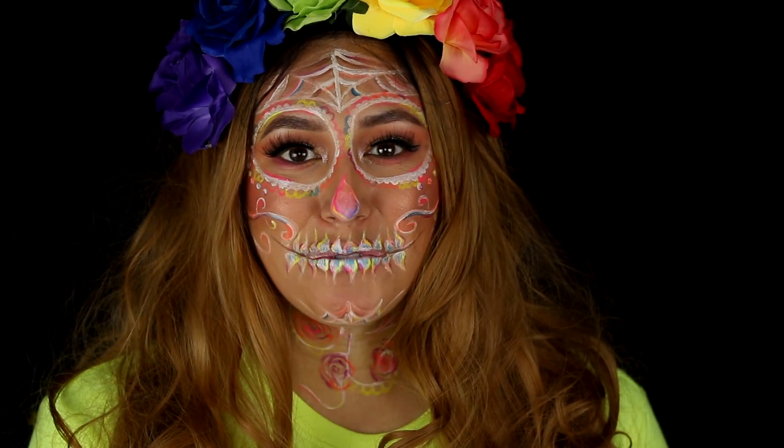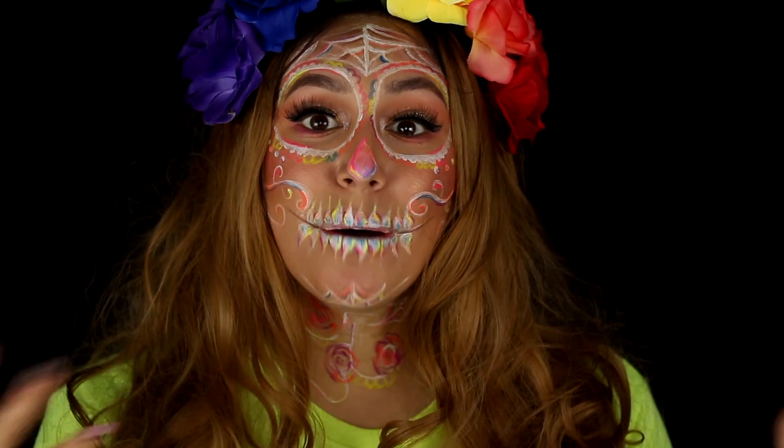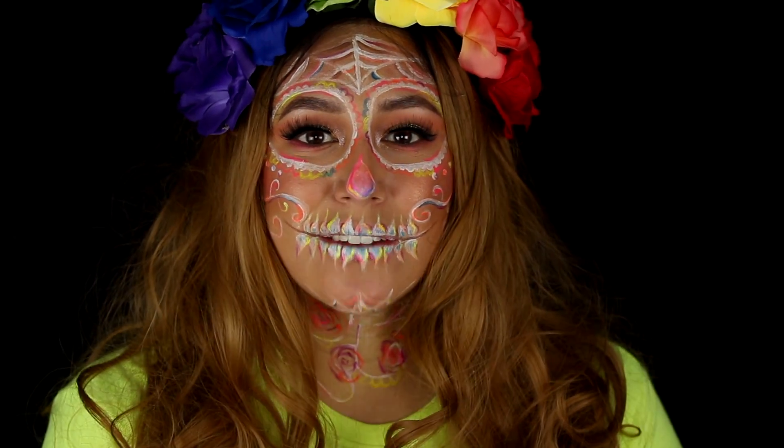Hey guys, what's up? I hope you guys are doing very well. I am so excited because tomorrow starts Halloweek, and I wanted to come on here and remind you guys about tomorrow. We have Halloweek — seven straight days of nothing but Halloween.